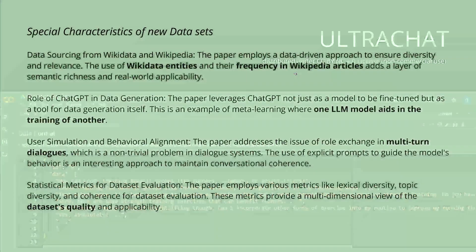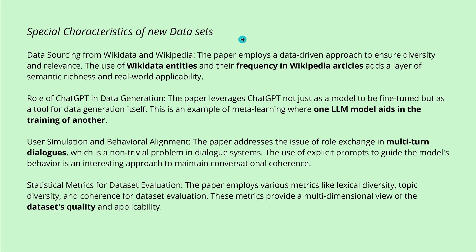Where does this conversation data come from? They have four special characteristics. They use real-world data as input — going to Wikidata and Wikipedia to absorb real-world data and relevance based on frequency in Wikipedia articles. This adds a layer of semantic richness and real-world applicability. They also use GPT-4 or ChatGPT, so one LLM aids in training another. The data features multi-turn dialogues — question-answer pairs — with a strong focus on data quality.